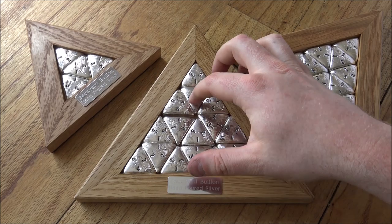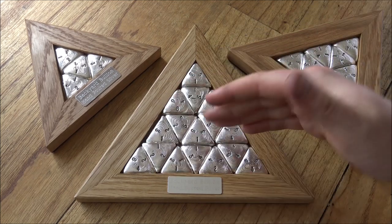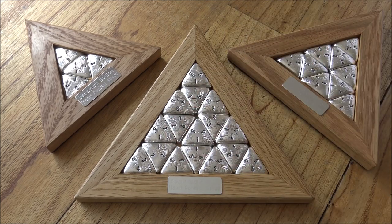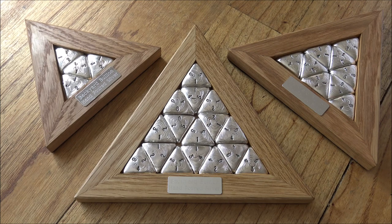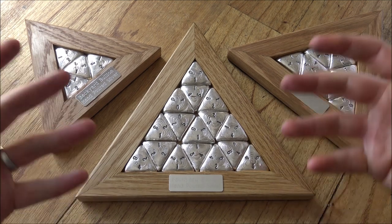Even though turnaround times will be very slow, we can at least start thinking about the rest of the year — what we're going to do, what we're going to make. One of those major projects was the silver forum bars: the 100 gram, the rounds, and we've already done the one ounce bars. If you want a quick update on those, that will come at the end of the video.